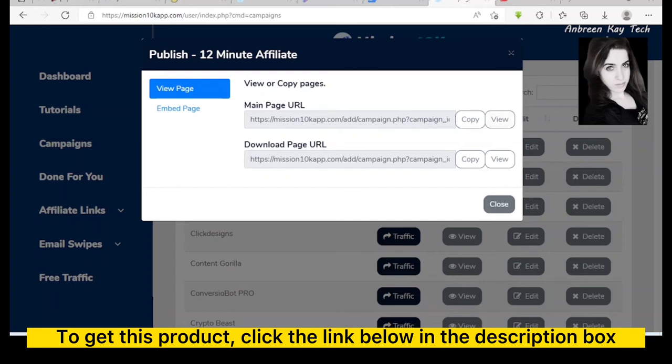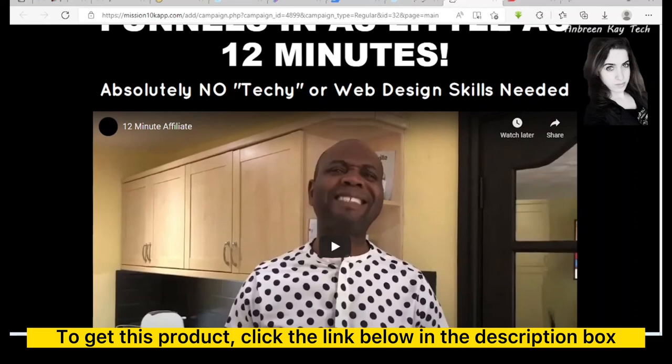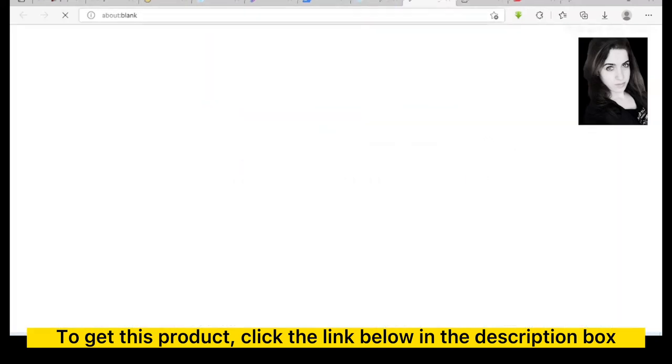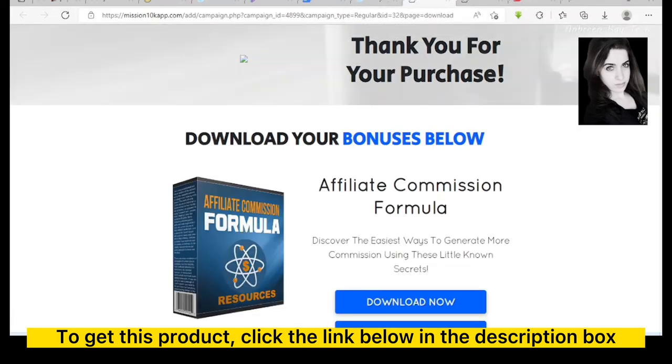If you want to give access to bonuses, there is a link from where they can easily be downloaded. Clicking View on the main page shows the done-for-you campaign: 'Plugin and profit with our 100% completely done-for-you sales funnel in as little as 12 minutes — absolutely no techie or web design skill needed.' And the bonus page shows what will be displayed in front of the customer so they can download the bonuses.